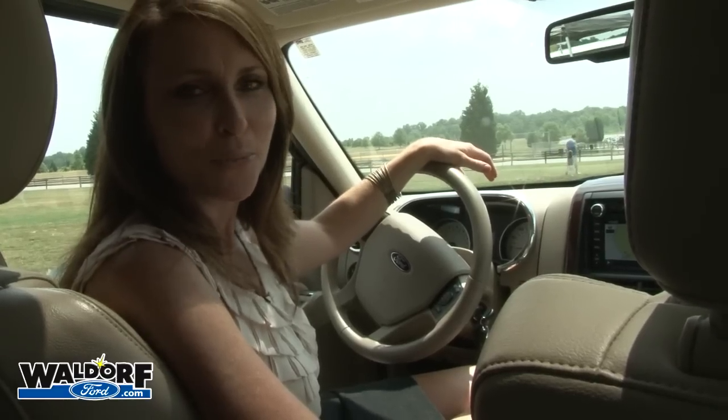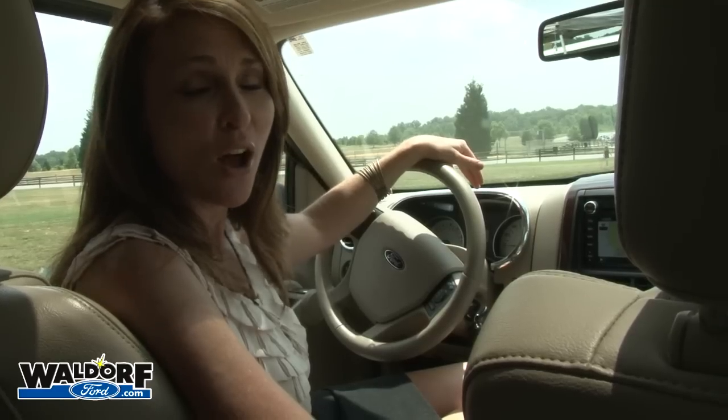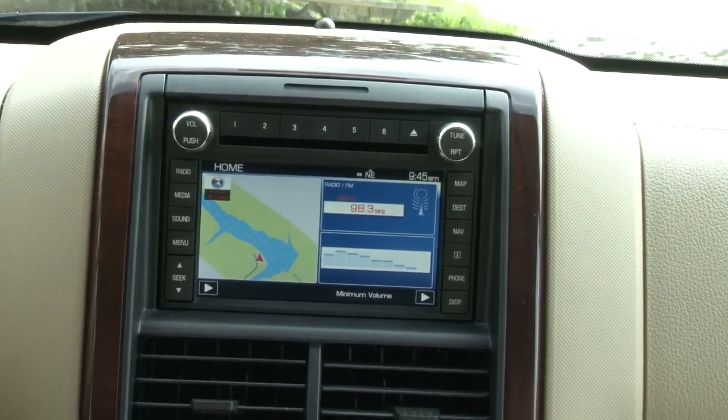The options only get better from here. Leather seating, a moonroof, power-folding third-row seats, and a voice-activated DVD navigation system are just a few of the options you can add to your Explorer.